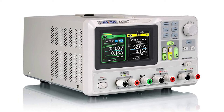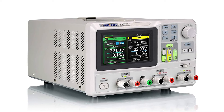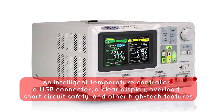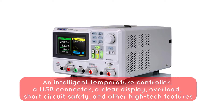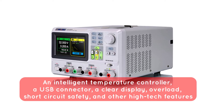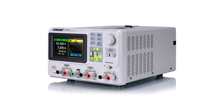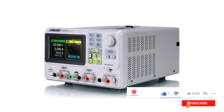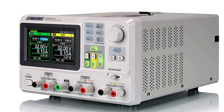This fantastic lab power supply comes with all of the necessary functions. It is a good option for novices, engineers, and hobbyists because of its simple functionality and distinctive characteristics. An intelligent temperature controller, a USB connector, a clear display, overload and short-circuit safety, and other high-tech features were very appealing. According to my research, this is a wonderful product suited for all sorts of labs. Other less expensive power supply solutions lack similar characteristics.